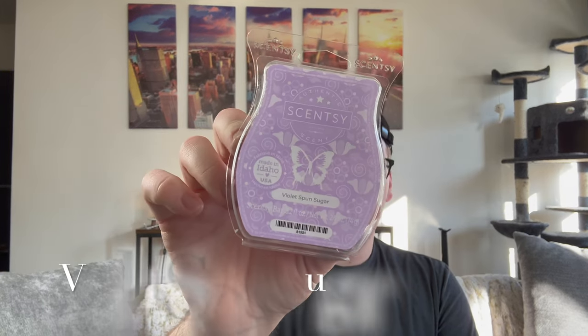Last but not least we have Violet Spun Sugar: tart cloudberries meet violet water and spun sugar for a celebration of whimsy. We did have a scent called Cloudberry Dreams which I was not a fan of. This is definitely tart — you can tell the cloudberry is a tart berry, very sour but not like sour candy, more like a sour berry fruit. The violet adds a hint of floral, and I love a fruity floral. This is really pretty and strong — this is definitely my favorite, which is a shock because I thought the mandarin would be. I love the violet color.